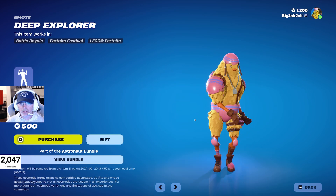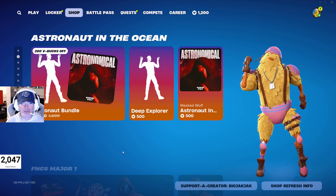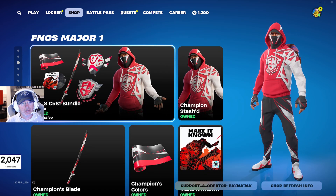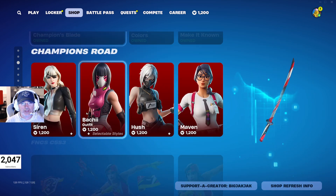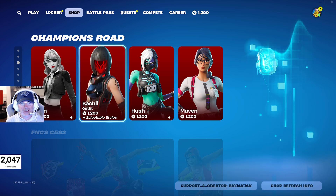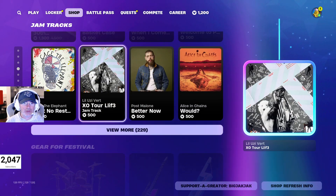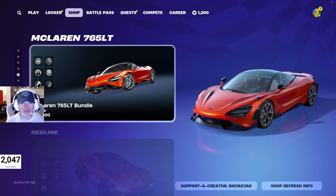The Astronaut bundle is also in there with the Deep Explorer emote — can't hear it due to copyright audio. The FNCS Chapter Five Season One bundle is in the shop — I love those bundles. The Siren, Baki, Hush, and Maven outfits are still available, along with the Chapter Five Season Three bundle. There's also a bunch of jam tracks and Festival gear including Carol G content.